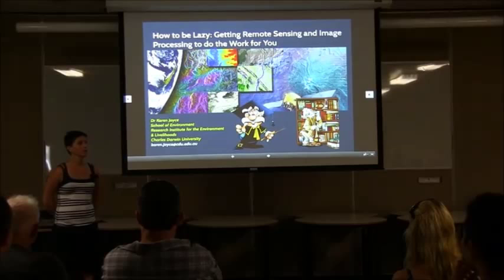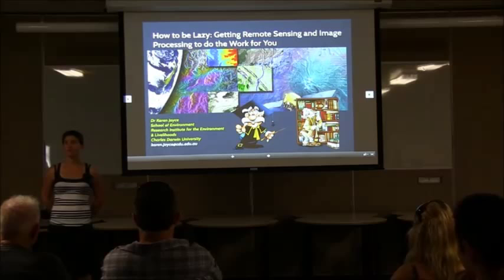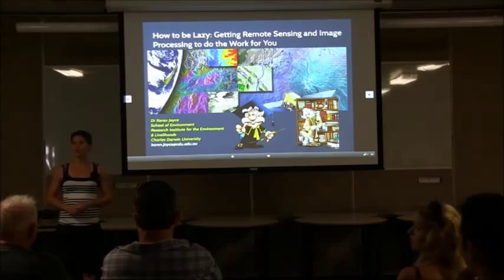Good morning everyone and welcome to the Real Seminar. My name is Karen Joyce and I'm one of the lecturers in Spatial Sciences within the School of Environment. Thank you to Ian for bringing your 101 class, and welcome to anyone that's come from outside of the University — it's nice to see a good show this morning.